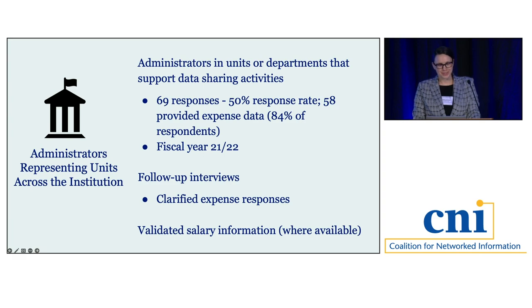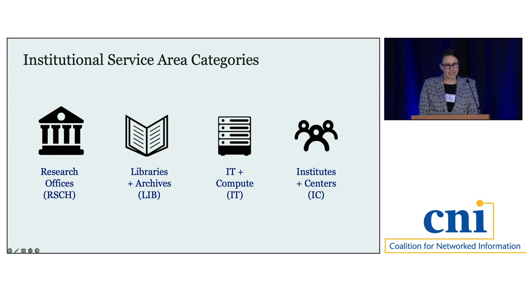After surveying administrators, we conducted follow-up interviews with a subset to clarify expense information, and independently validated salary information when publicly available. Recognizing that institutions vary in administrative structure, administrator responses were categorized into one of four institutional service areas: research offices broadly speaking, libraries and archives, IT, and discipline-specific units — typically institutes, research centers, or academic departments. This categorization created a mechanism to compare services across the six institutions with very different structures.